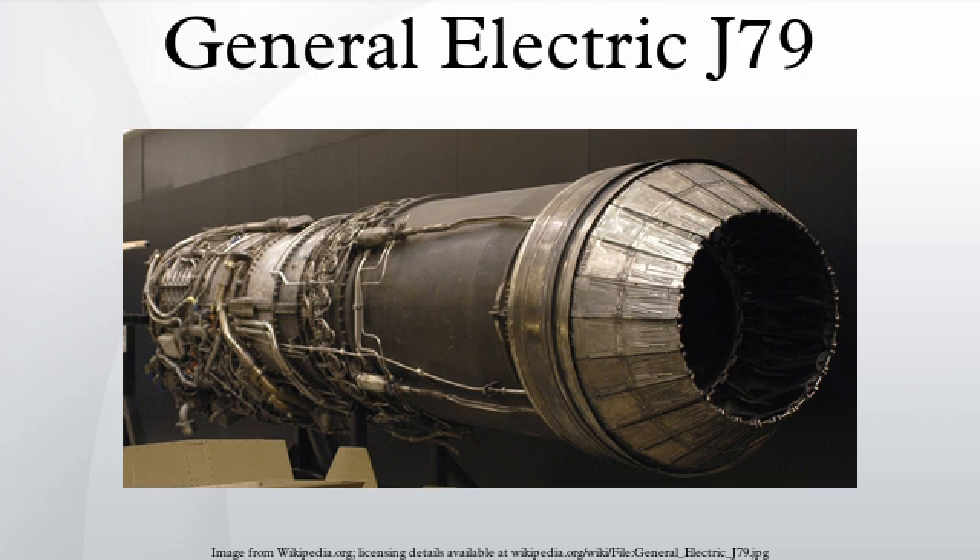J-79-GE-15, F-4C, RF-4C, and F-4D. J-79-GE-17, F-4E, 17,900 pound-force of afterburner thrust. J-79-GE-19, Aeritalia F-104S, also retrofitted to F-104As of the 319th FIS. J-79-GE-J1E, license built in Israel by Beit Shemesh Engines Ltd with 18,750 pound-force afterburning thrust for the IAI Kfir.